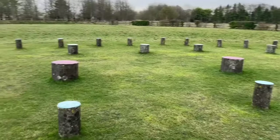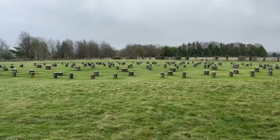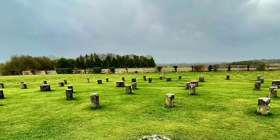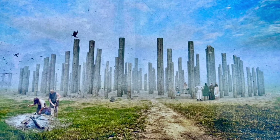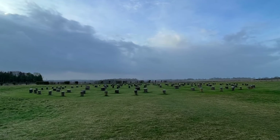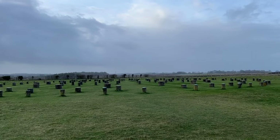Archaeological excavations at Woodhenge have unearthed valuable insights into the lives of its ancient creators. The timber posts, although long decayed, left distinct patterns in the soil, allowing researchers to reconstruct the monument's original layout. The meticulous arrangement of these posts indicates a sophisticated understanding of geometry and architectural planning. Woodhenge's discovery in the early 20th century marked a turning point in our understanding of prehistoric Britain. The site was initially identified through aerial photography, revealing the ghostly outlines of the wooden circles beneath the surface. Subsequent excavations, led by archaeologist Maud Cunnington, revealed the full extent of the monument and provided crucial data for piecing together its history. The construction of Woodhenge involved a considerable investment of labour and resources, with the transportation and positioning of large timber posts requiring careful coordination and skilled craftsmanship.